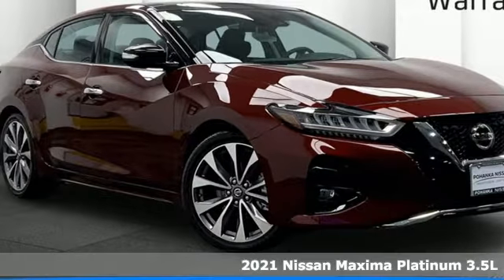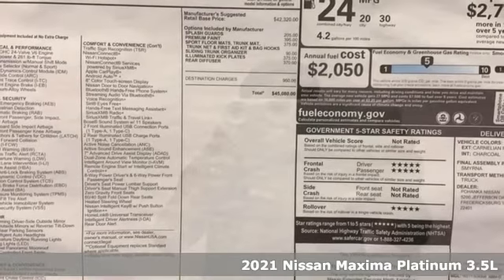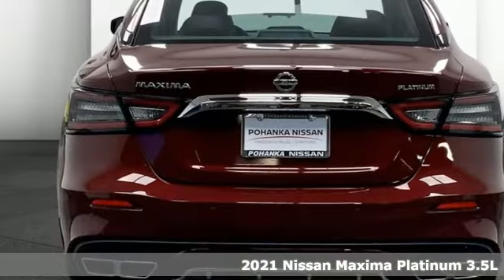It's a new 2021 Nissan Maxima. With sedan practicality and sports coupe power, this Maxima makes performance a four-door word.